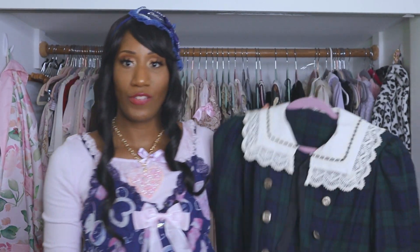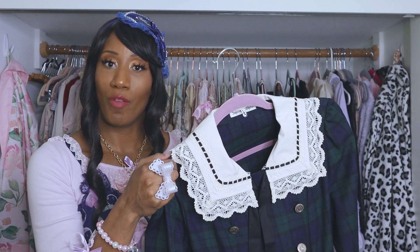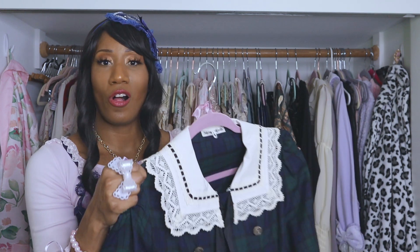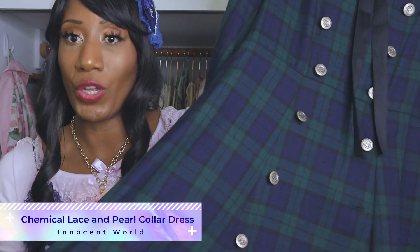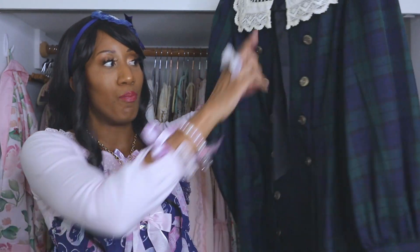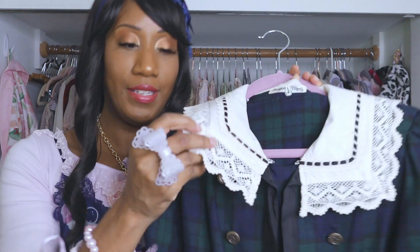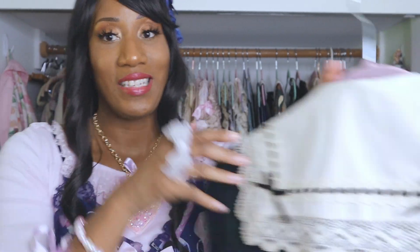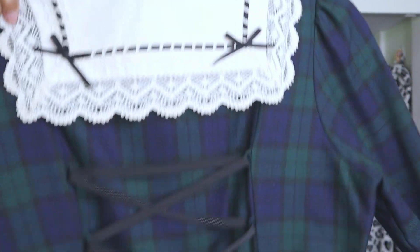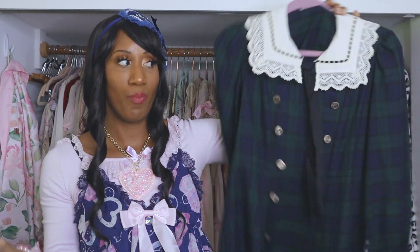Next dress is another OP from Innocent World — I don't know the name, so we'll call it the Lace Collar Tartan Dress. It's an OP, long sleeve, tartan, and really good for the holidays. These buttons are how you get in and out of the dress. This detachable collar looks a little weird without it on, so you might want to wear a scarf. It has this nice rectangle collar in the back. Really good for the holidays or a scholarly themed meetup.